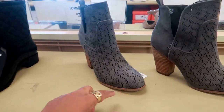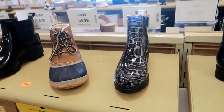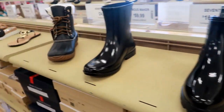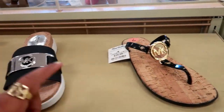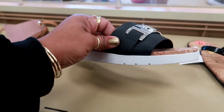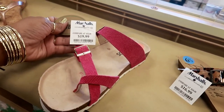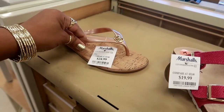Tommy, $40. 7 for $17. $30. $49. I think we saw the red ones at the other store and I couldn't find the price, so these are $50. Blowfish, $17. White Mountain, $20. And the other Michael Kors are $25.